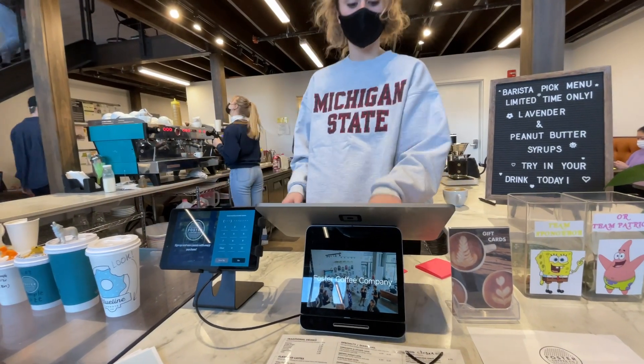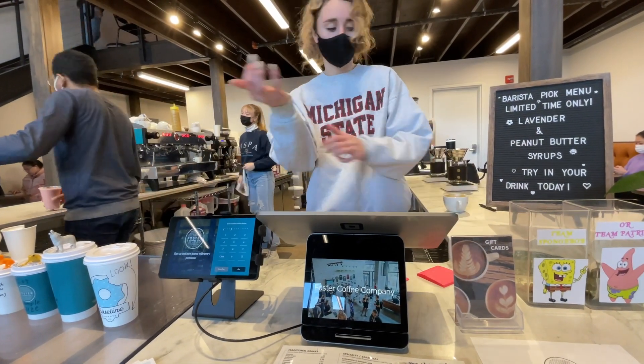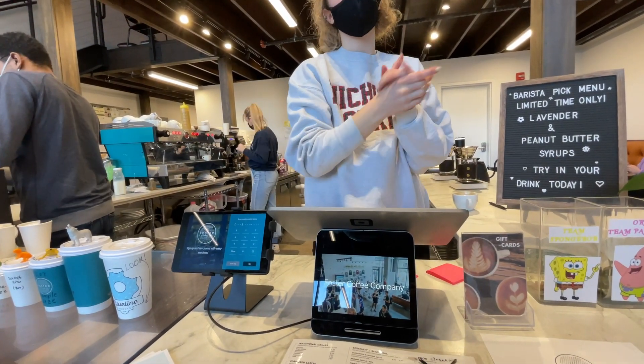Can I get a large iced coffee? Any cream or sugar? No, black is fine.